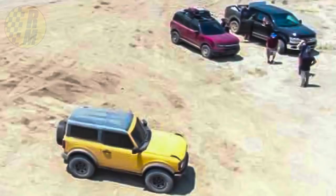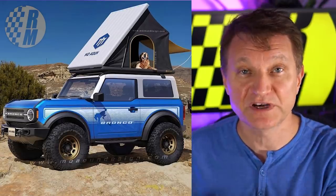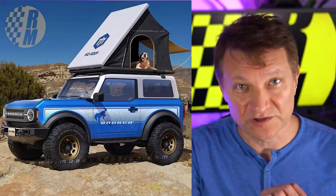Remember when the Tesla Cybertruck was announced and everybody went crazy because you could put in a reservation for a hundred dollars? Well, Ford thinks that's a good idea too. They're going to give you the ability to place your order for a hundred bucks starting at launch at 8 PM on the 13th. That just gives you a reservation — at some point later in the year, you'll be able to convert that reservation into an actual order.